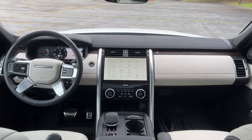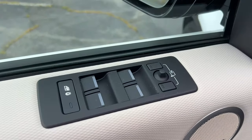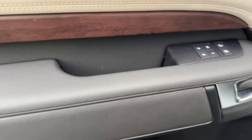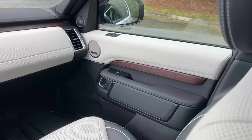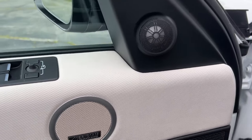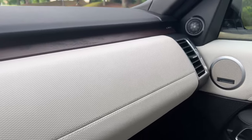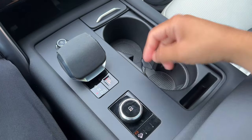A huge highlight with this test model is the Meridian Surround Sound System — one of the best audio systems I have ever listened to. The clarity and bass are fantastic, and it's only about a $750 option, so I definitely recommend it. For 2023, they've made the regular Meridian Sound System standard even on the base models. We have one-touch automatic windows for all four windows. The material choices are interesting — a rubbery type of texture throughout the armrests and side materials, very similar to the Defender I tested. It's nice, durable, and easy to clean.